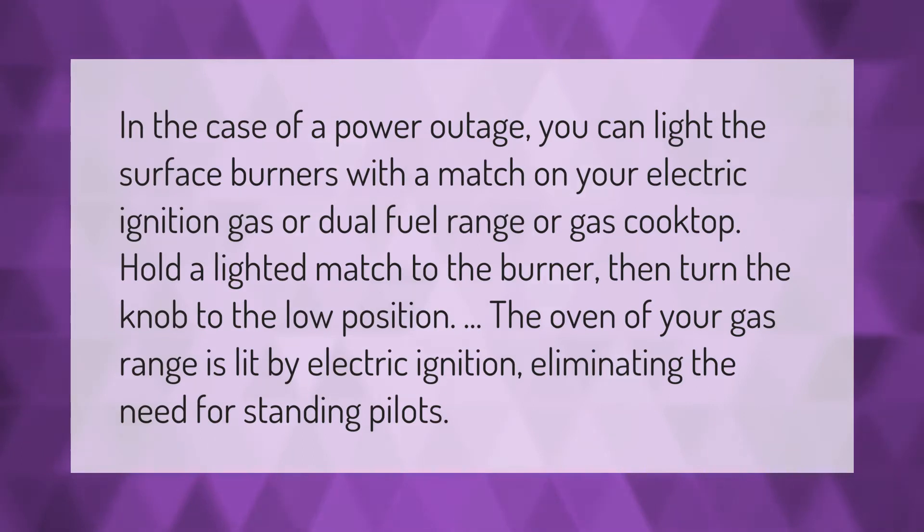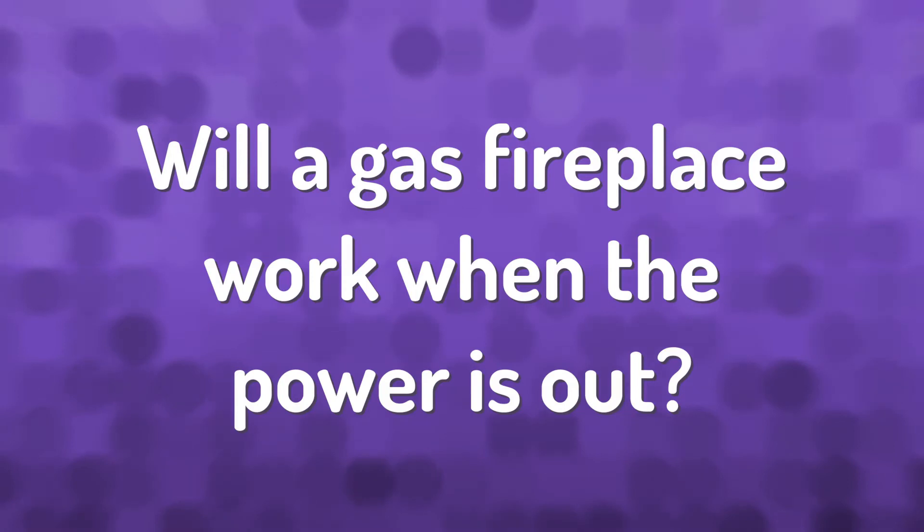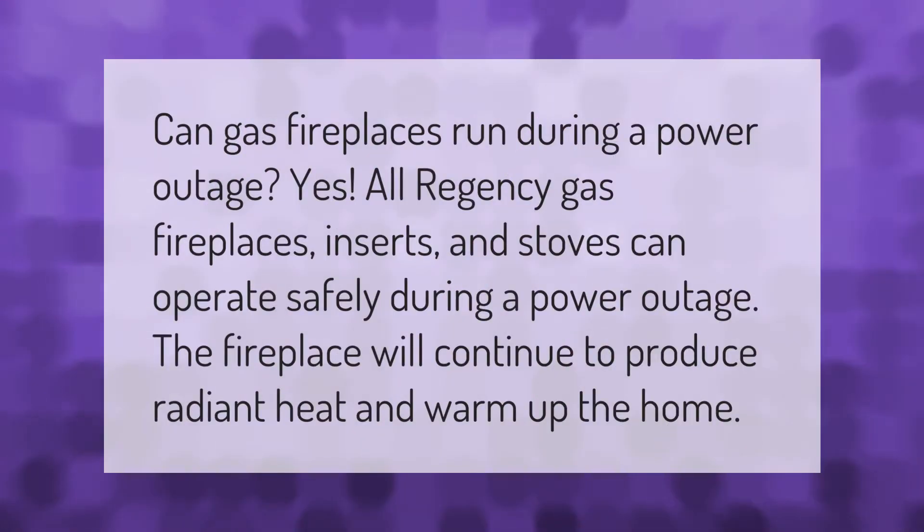In the case of a power outage, you can light the surface burners with a match on your electric ignition gas or dual fuel range or gas cooktop. Hold a lighted match to the burner, then turn the knob to the low position. The oven of your gas range is lit by electric ignition, eliminating the need for standing pilots.